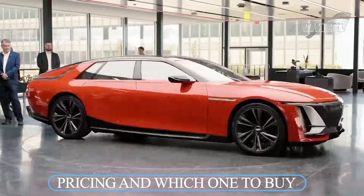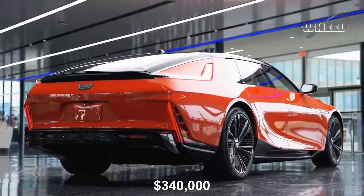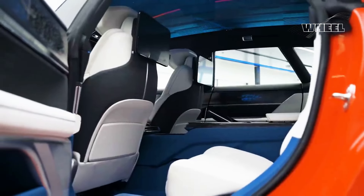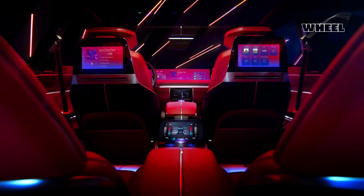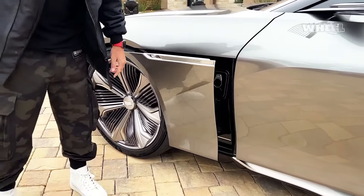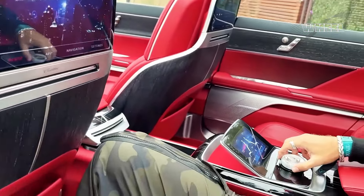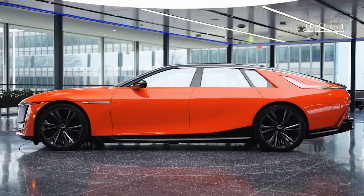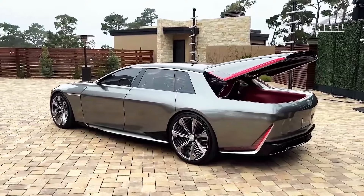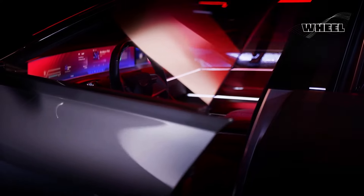The price of the 2024 Cadillac Celestiq is expected to start around $340,000. Each one will be built to order by hand, with production necessarily limited as a result. Cadillac says there's essentially no limit to customization opportunities, so we expect some buyers to create Celestiqs that turn heads today and in years to come, when the cars turn up at future Pebble Beach Concours d'Elegance. Cadillac has confirmed pricing will start north of $300,000, with customization choices pushing prices even higher.